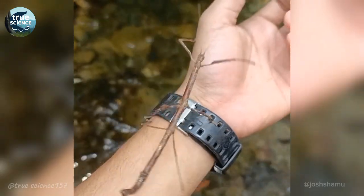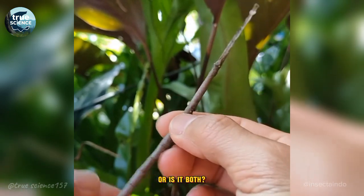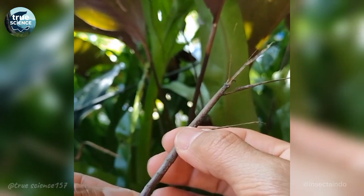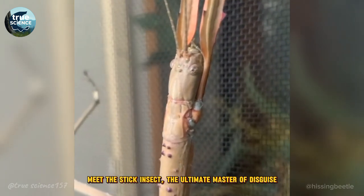Is it a stick? Is it a bug? Or is it both? Meet the stick insect, the ultimate master of disguise.